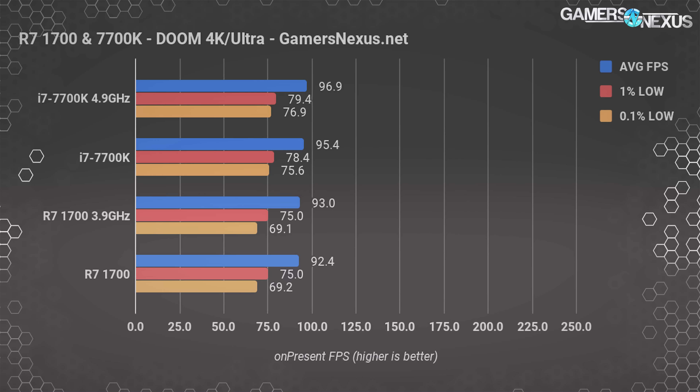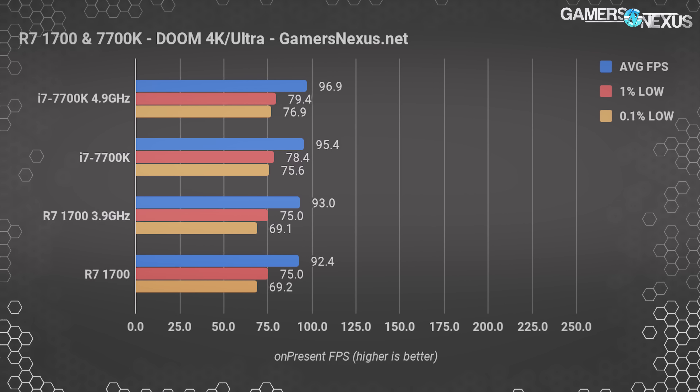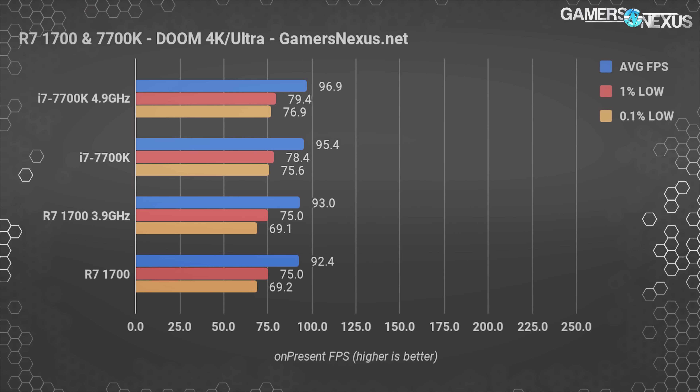At 4K resolution — which is what Doom requires to become stressful — all CPUs become more GPU-bound, getting stuck at 92 to 97 FPS average. The 7700K technically still holds a lead but not an appreciable one. The R7 1700 and i7 7700K are effectively identical in terms of appreciable differences, and neither is capable of holding 144Hz at 4K — you'd have to lower settings or resolution to achieve that.